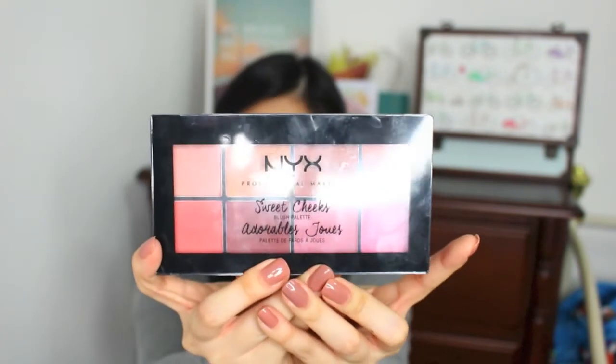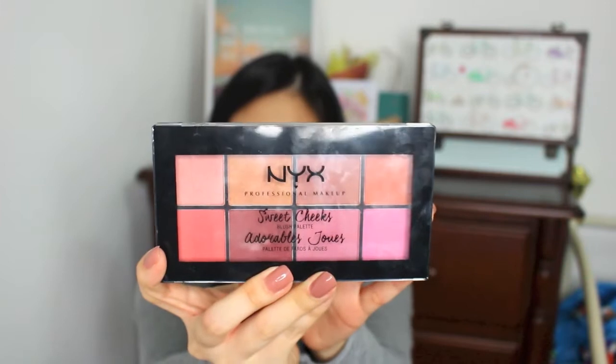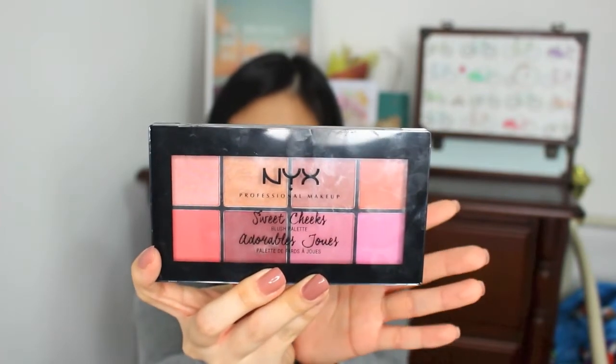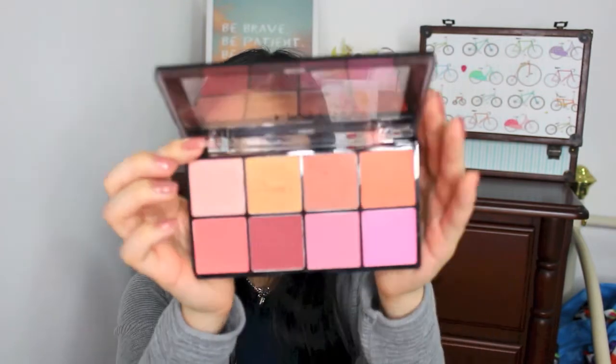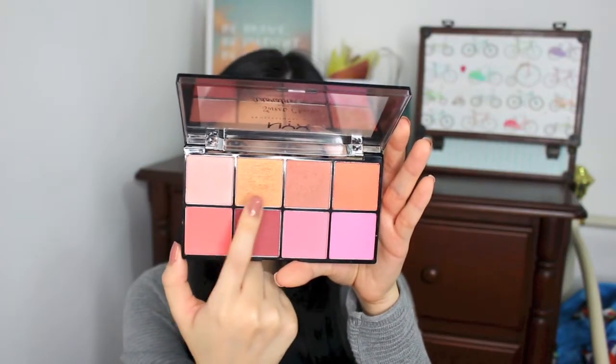Moving on to another product that I really like and I've already started using — this NYX Blush Palette. I really like it because the color range is so awesome. The color shades are great for different kinds of skin tones. I also like that there are two highlighters because they are so pigmented and they can really last a long time, so I only have to use a little bit at a time. Here are all the colors and the highlighters are these two shades.